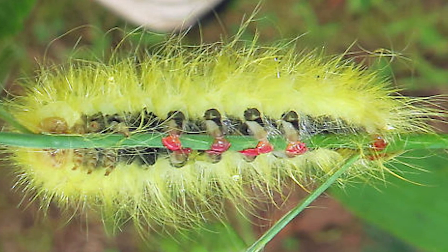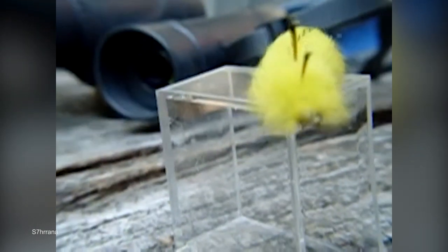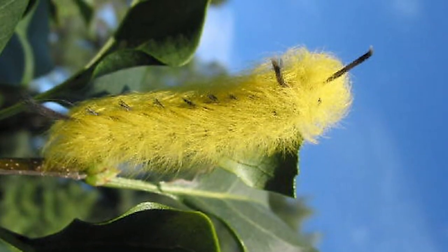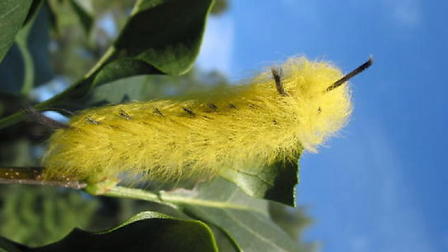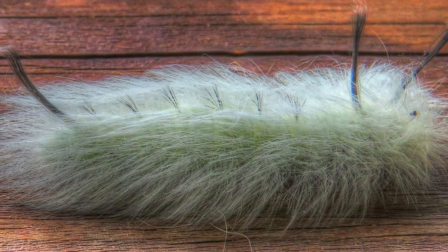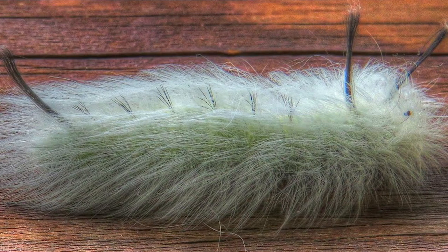They're known to feed on a variety of tree species, particularly acers, and their main method of defense is deceptive mimicry. Their furry covering and colorations are similar to those of highly toxic caterpillars, so most potential predators will assume the same about them. This reduces the energy used to produce toxins, allowing the caterpillars to simply focus on eating and transforming into adult moths more quickly.